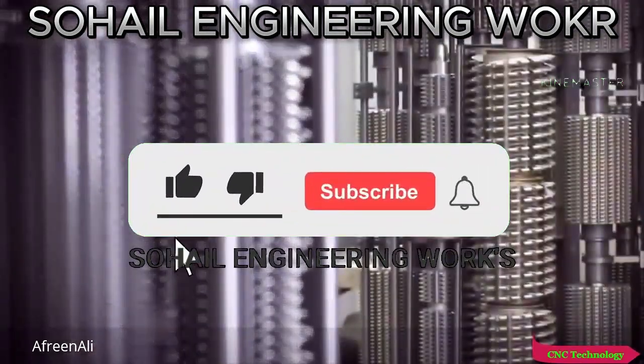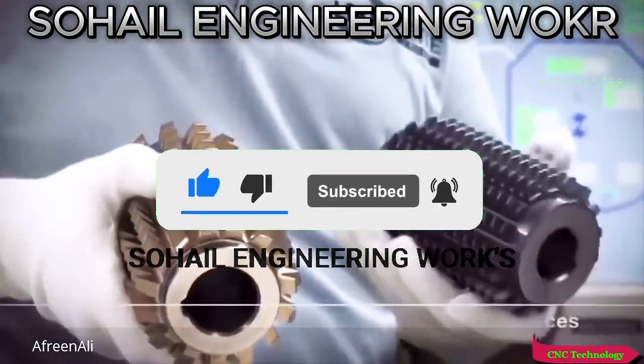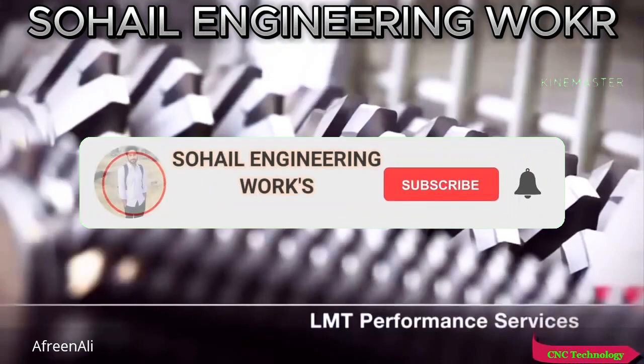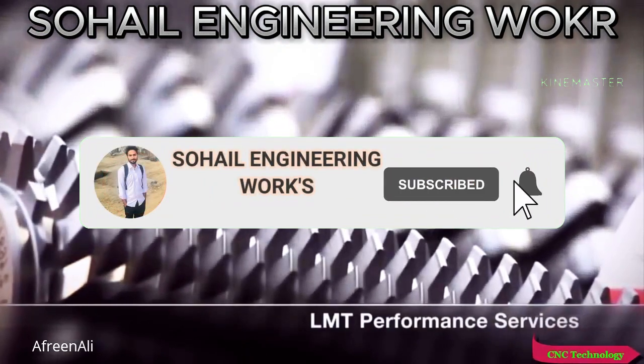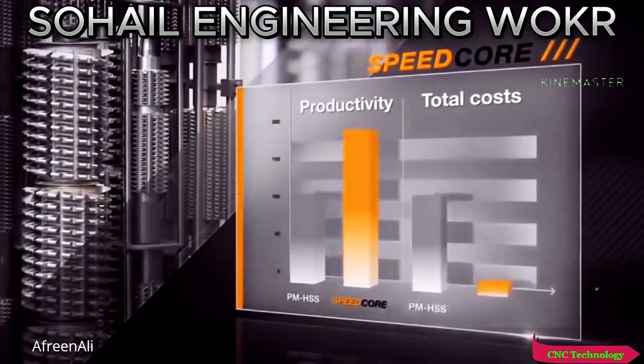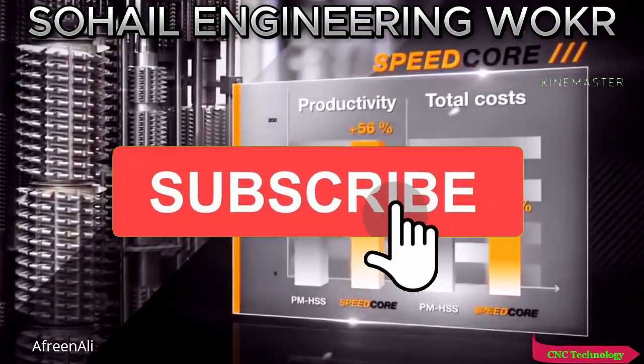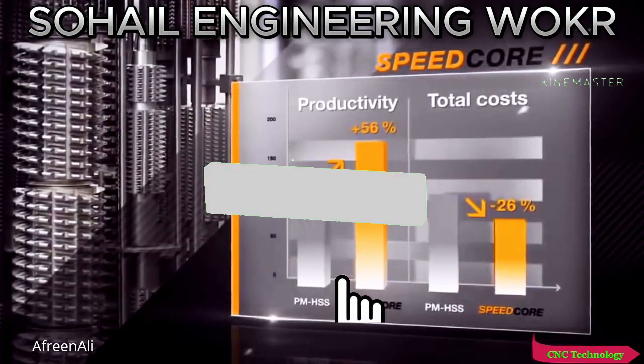New cutting materials, tailor-made high-performance coatings, specialized engineering, and global service as well as a reconditioning network. What the LMT Speedcore gear hub means for you in concrete terms: at least 50% more gears per tool and significantly lower unit cost.